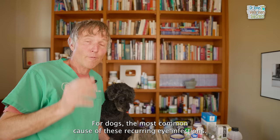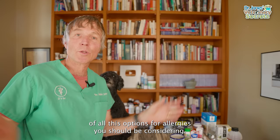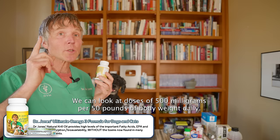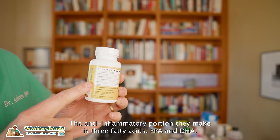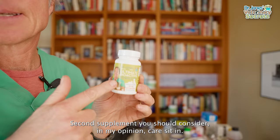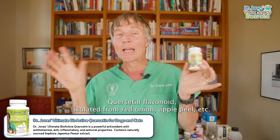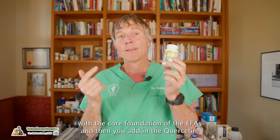For dogs, the most common cause of recurring eye infections is an underlying allergy, so you need to manage that allergy. Two key supplements to consider: number one, a good quality essential fatty acid supplement such as krill oil — doses of 500 milligrams per 50 pounds of body weight daily. The anti-inflammatory EPA and DHA are really critical for managing your dog's underlying allergy and treating recurring eye infections. The second supplement is quercetin, the flavonoid isolated from red onion and apple peel, shown to be most beneficial for animals with underlying allergies. Dose: 50 milligrams per 15 pounds of body weight daily.